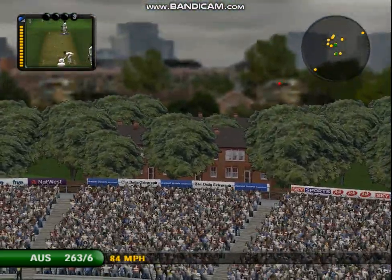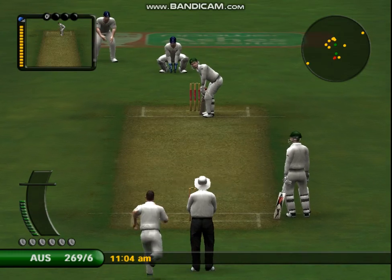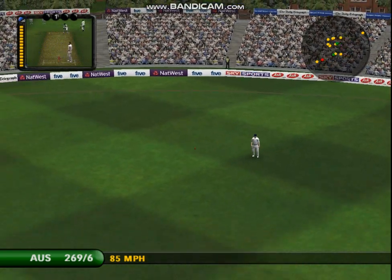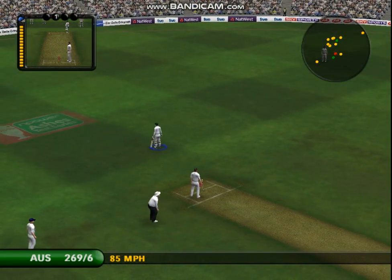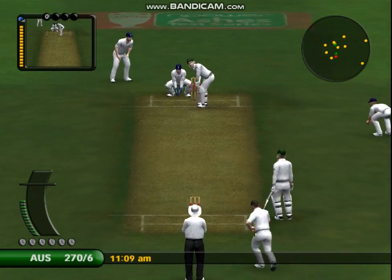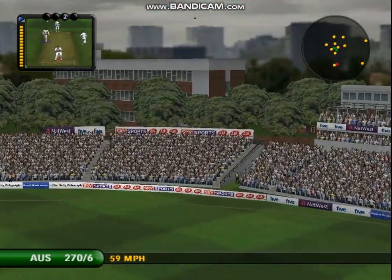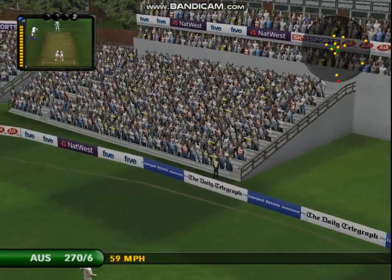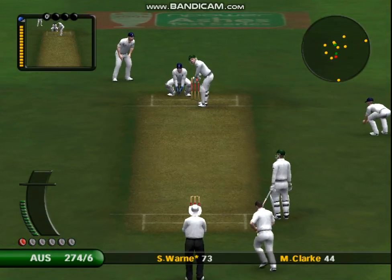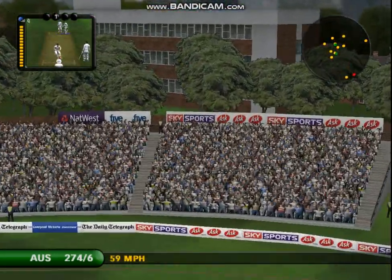That is massive. It's gone way into the stands. Six runs. That's found the gap in the field. Face an over of spin. That's not great bowling to be honest. I don't think the captain will be too happy with that. A marvellous effort that.